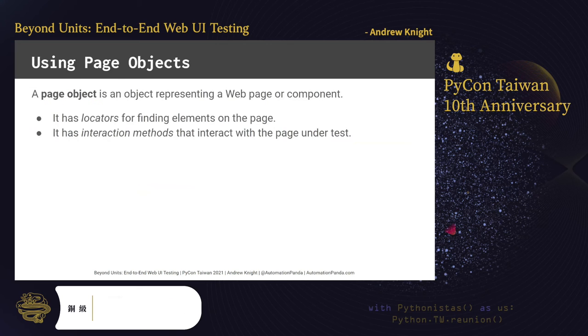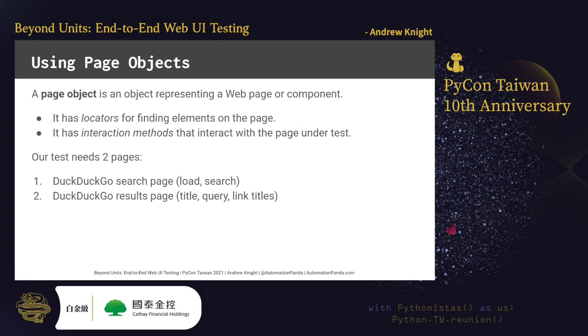As a recommended practice, tests should not call Selenium WebDriver directly. Instead, they should use page objects to model the pages under test. A page object has locators for finding elements on the page, as well as interaction methods that send commands to located elements. For example, a login page object could have locators for usernames and passwords, and a method for logging in. Our test needs two pages: a DuckDuckGo search page with methods for load and search, and a DuckDuckGo results page for getting the query, title, and result links.